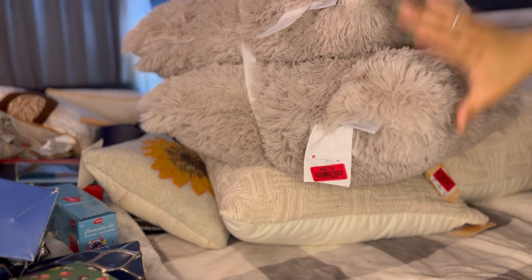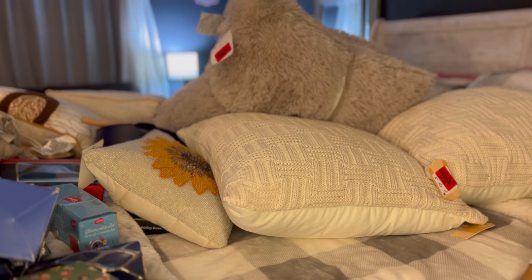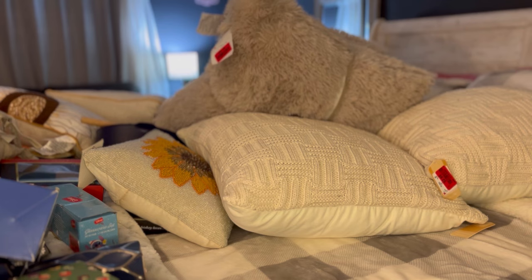That wraps up the haul. We got all this stuff from Burlington today and spent under $150 — and that includes the shoes I got for my daughter. That was our haul for today. Love you guys, I will see you in the next video.